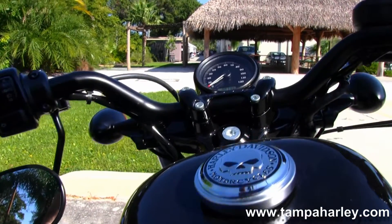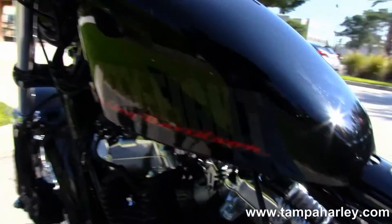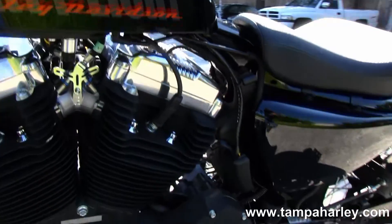Out front here we have the low slung drag style cafe bars, under slung mirror, and center mounted speedo.